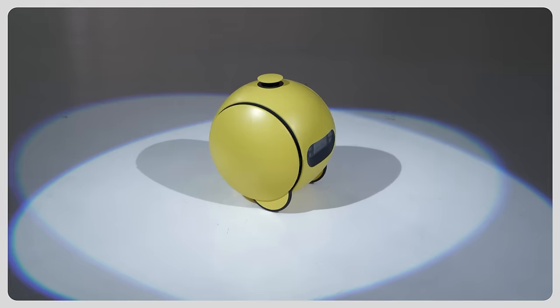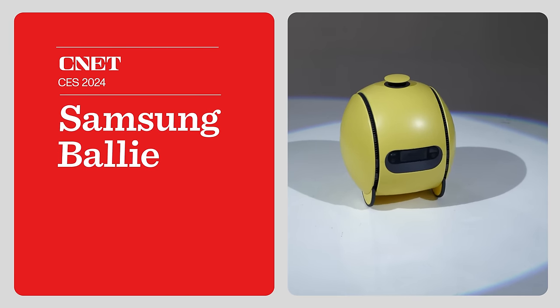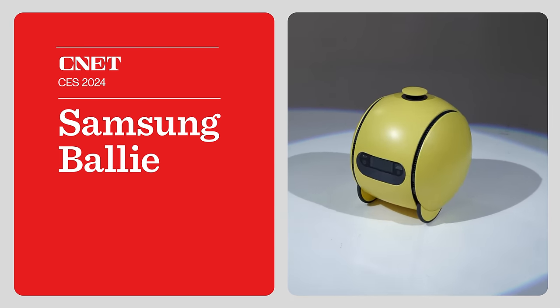Samsung has a new robot called Bali, coming out later this year. They don't have pricing yet, but it can do some pretty cool things. It's billed as an AI home assistant that rolls around your house and helps you with daily tasks.